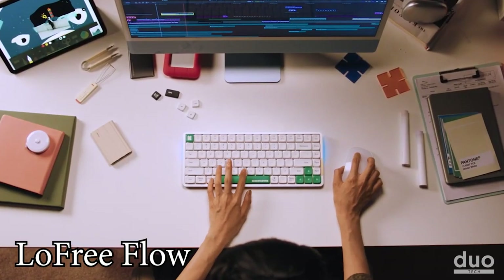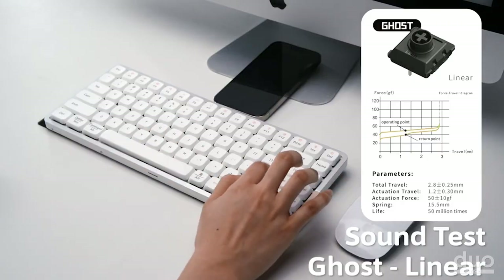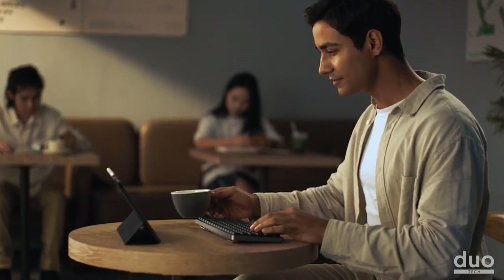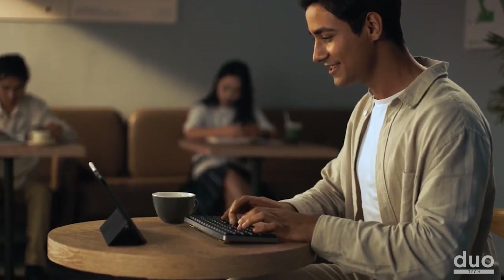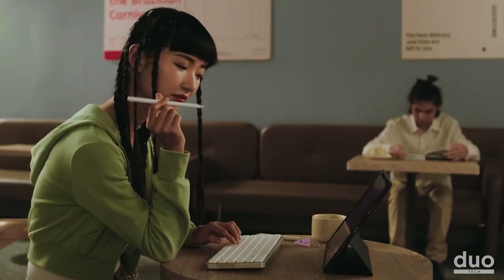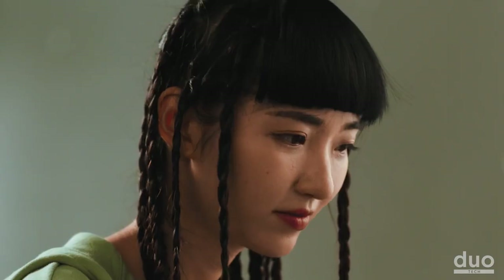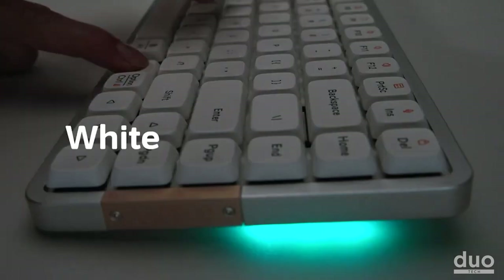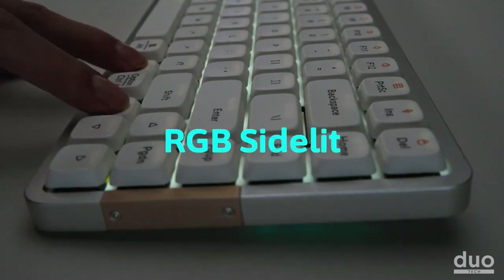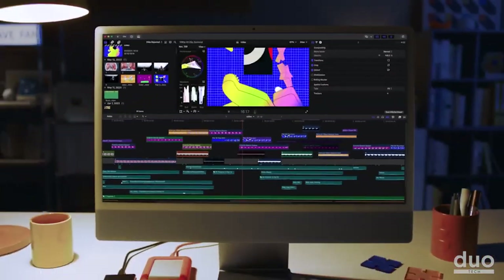Low Free Flow is a sleek and stylish mechanical keyboard that offers a unique typing experience. With its low profile design and range of features, it provides a smooth and efficient typing experience that stands out from the competition. The keyboard features hot-swappable keys and a gasket mount design, making it slimmer than other keyboards on the market. The aluminum surface is complemented by vibrant RGB lights, and it can be used wirelessly or wired, compatible with both Mac and Windows operating systems.